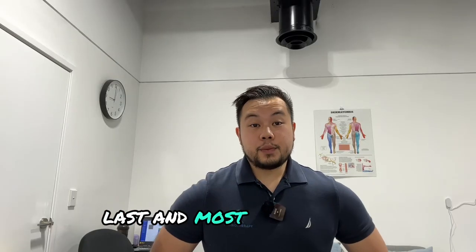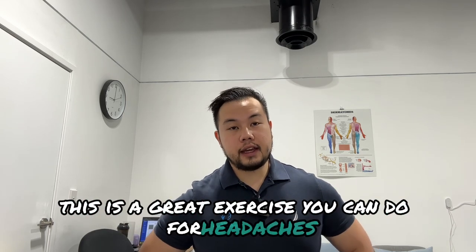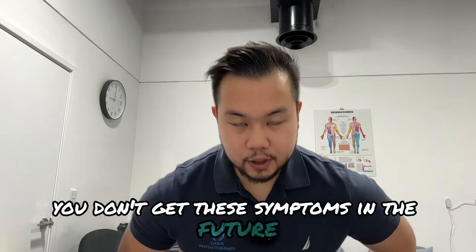Last and most importantly, you can do exercises for your neck. I've linked an exercise below that is great for headaches and migraines, and it's a great way to make sure you don't get these symptoms in the future.